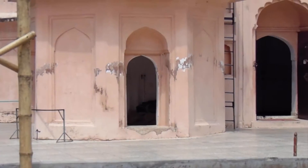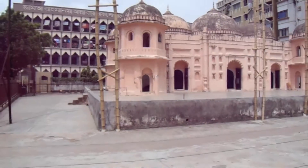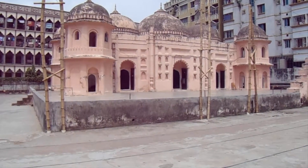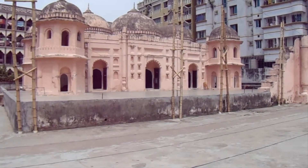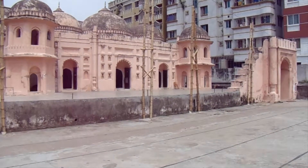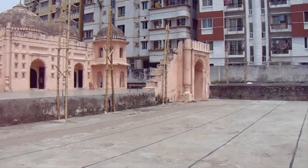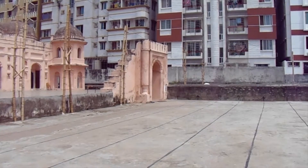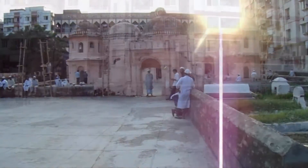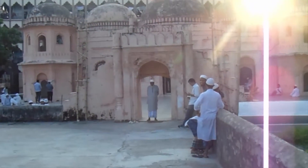Picturesquely situated on the edge of the river, the Satgambuge mosque in its exterior is the most innovative of all the Dhaka Mughal period monuments. The north and south ends of this three-domed rectangular mosque are each marked by two enormous double-storied corner pavilions. When viewed from the east, these give the impression that the mosque has five exterior bays. On the east are three cusped entrance arches flanked by shallow niches. Slender engaged columns with bulbous bases demarcate the central bay, as also seen at the Lalbagh Fort Mosque.